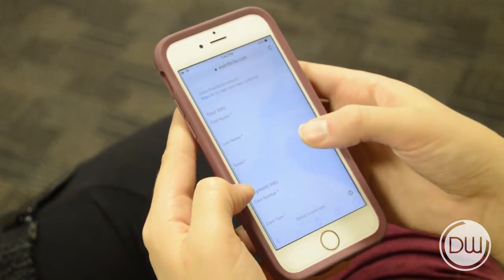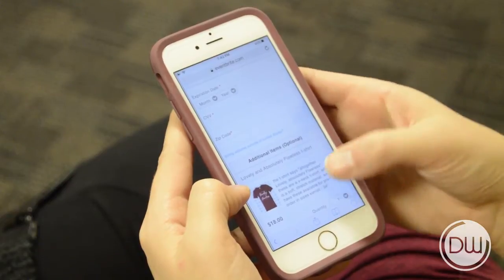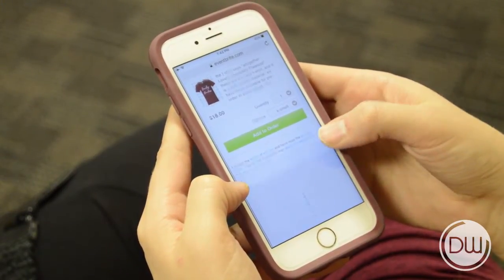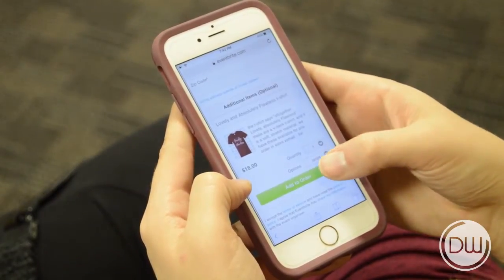On this next page, you'll want to fill out all your personal information and credit card information. If you would like to purchase a t-shirt, hit the Lovely and Absolutely Flawless T-Shirt tab, select your quantity, select your size, and then Add to Order.